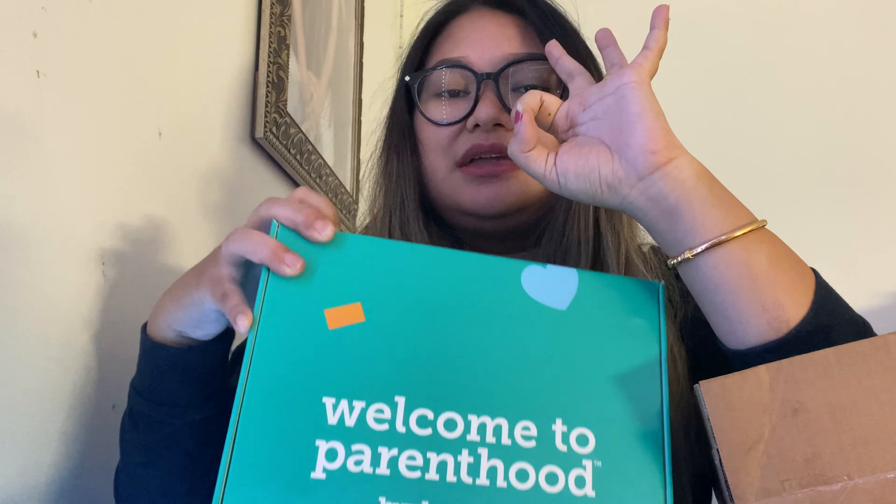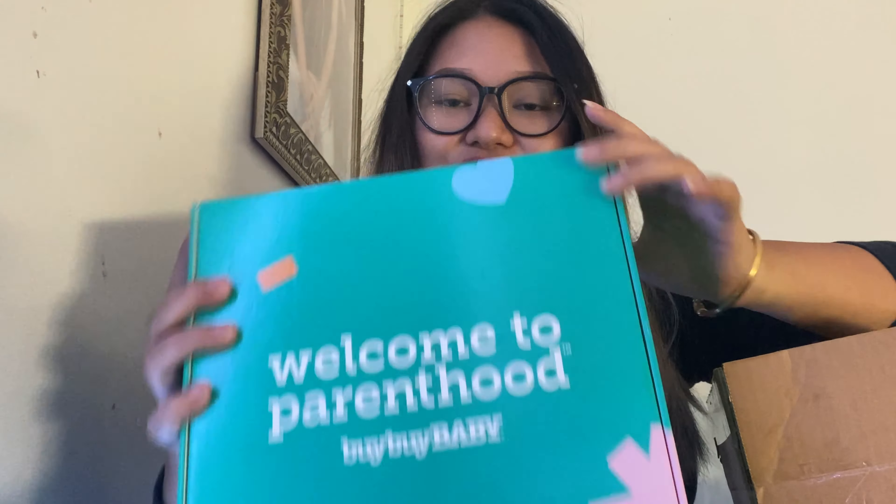Here we have 5 boxes. Here we have Amazon, Bye Bye Baby, Walmart, Target, and Baby List. Here we have 4 boxes — Bye Bye Baby and Amazon.